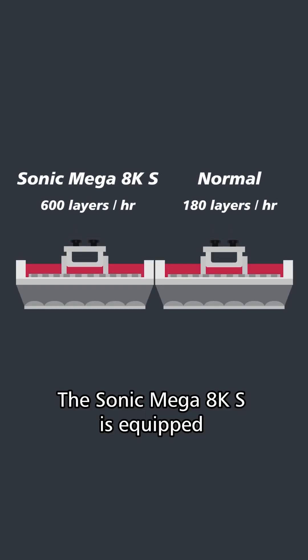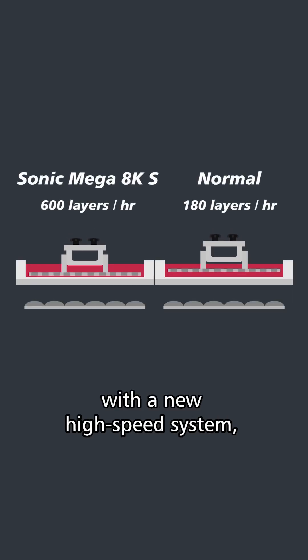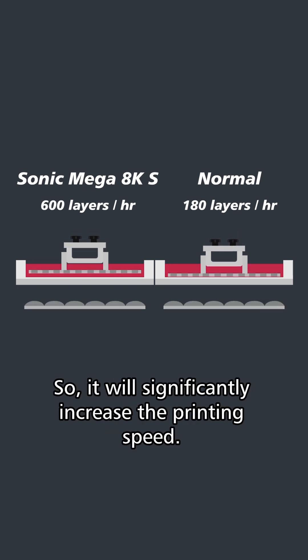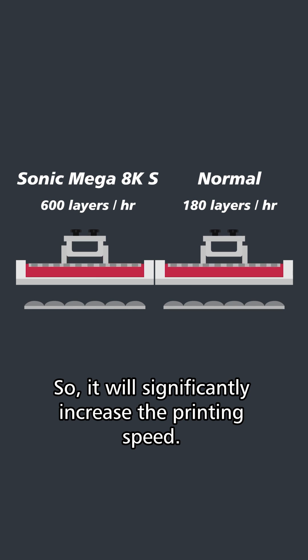The Sonic Mega 8KS is equipped with a new powerful system that supports faster lifting speed and has more powerful computing capability, so it will significantly increase the printing speed.